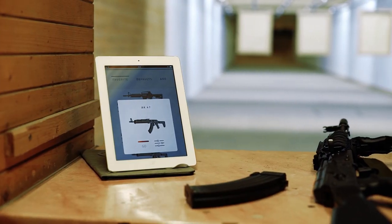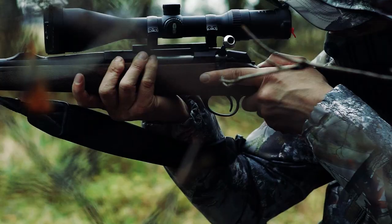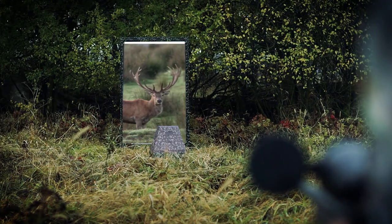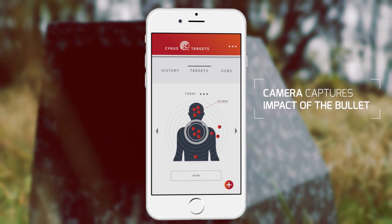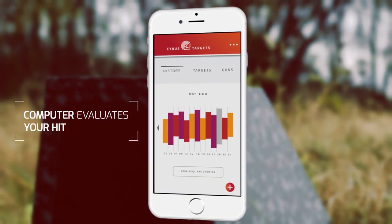We've made Cyrus Targets a portable device so that you can take it wherever you go. For example, when shooting an animal target, the main unit is checking your movements and sounds, to which the target reacts. After the shot is fired, the camera captures the impact of the bullet and the computer evaluates where you hit the target, and whether you succeeded or missed.